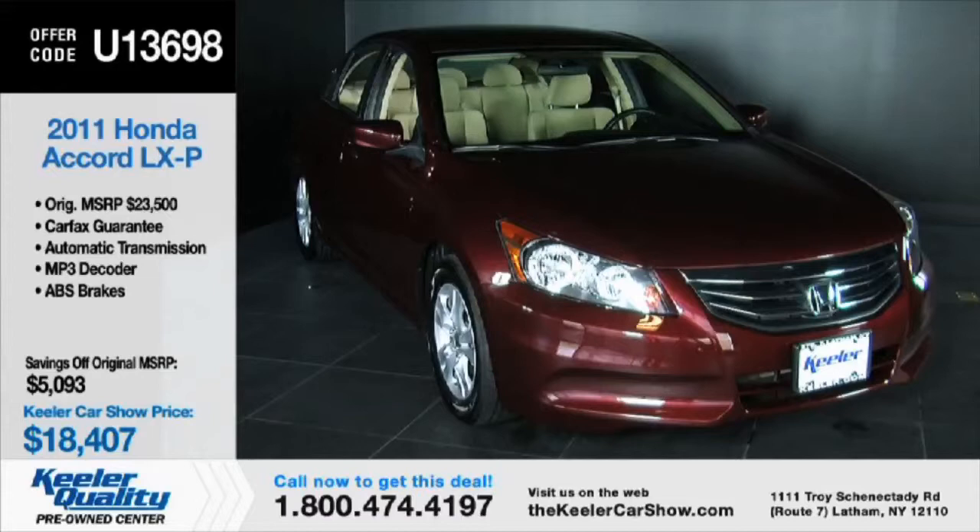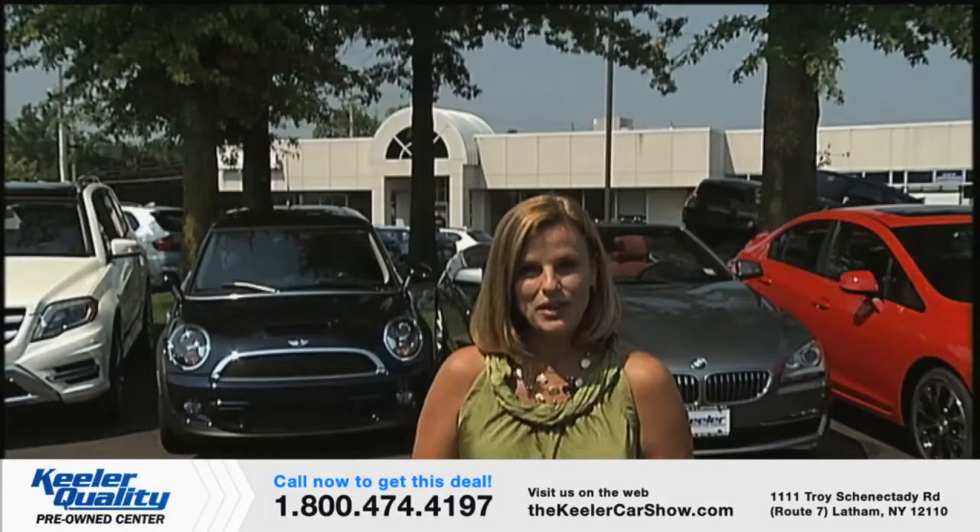The stars of our show are 12 hand-selected pre-owned vehicles available at Keeler Motor Car Company. These cars are among the very best in the Capital Region. Keep paper and a pen handy so you can take down the vehicle numbers of any cars that interest you. Refer to that number when you call or stop by to learn more. If you miss a detail, don't be concerned — we'll review all of today's cars at the end of the show, or you can view them at your leisure at thekeelercarshow.com.